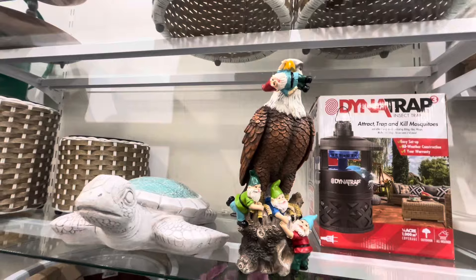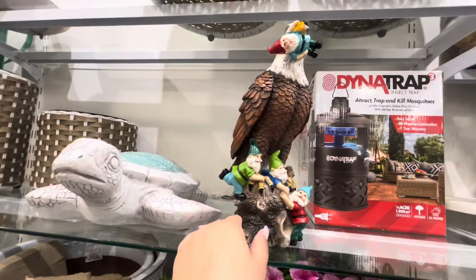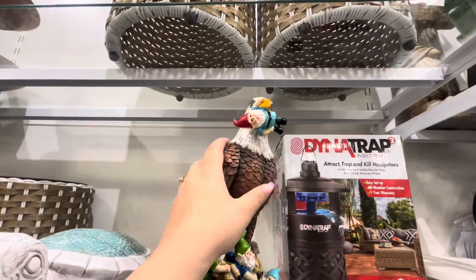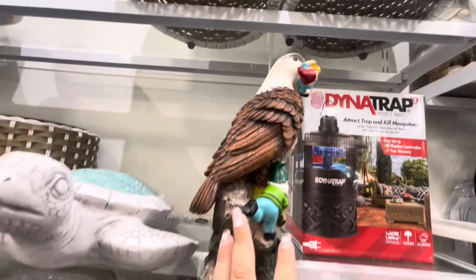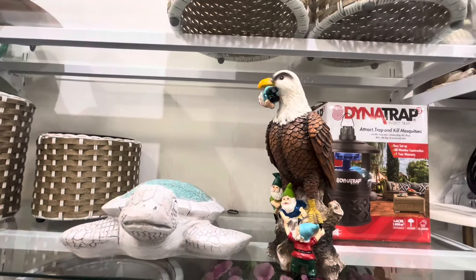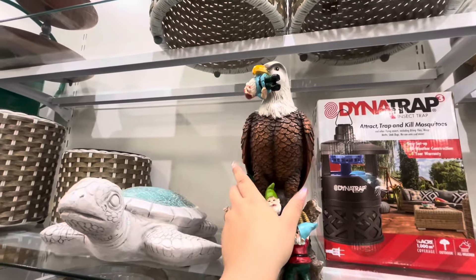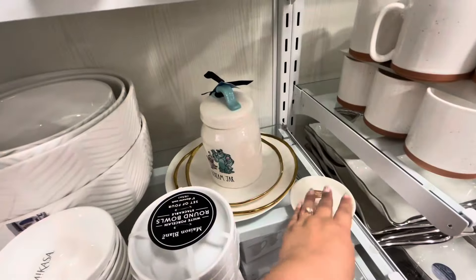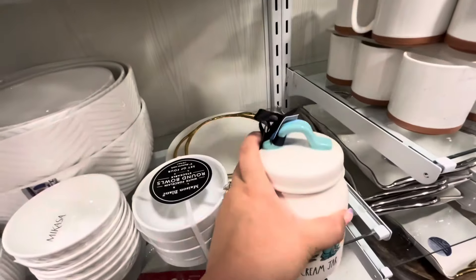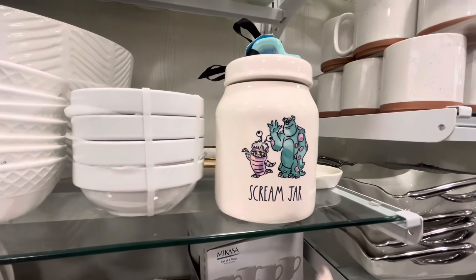I thought this piece was funny, and it can also work for the Fourth of July because it's an eagle. He has a gnome in his beak — he's eating the gnome — and they're trying to save him! That's a funny piece and it's $25. I'm not sure if this can be considered Halloween, but it's the Monsters Inc $12.99 Ray Dunn canister — it's a Scream jar. That could be for Halloween!